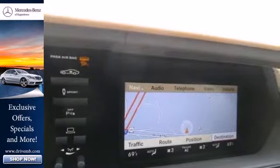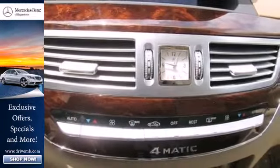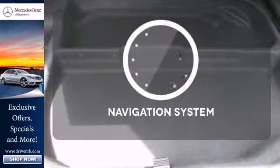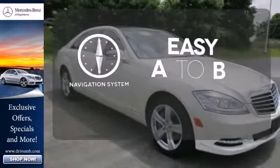This luxury sedan also has a CD changer, satellite radio, and an auxiliary audio input with a USB port. Feel confident getting from point A to point B with the navigation system.